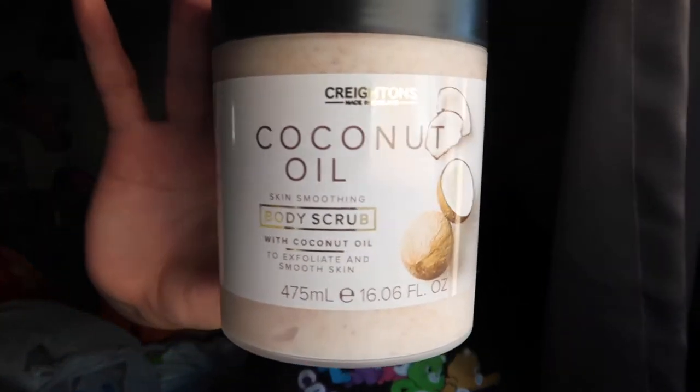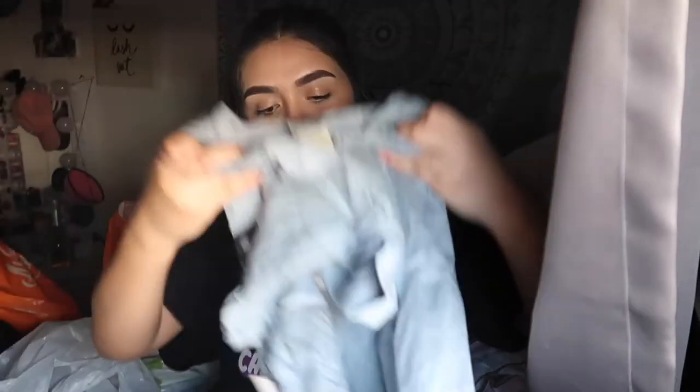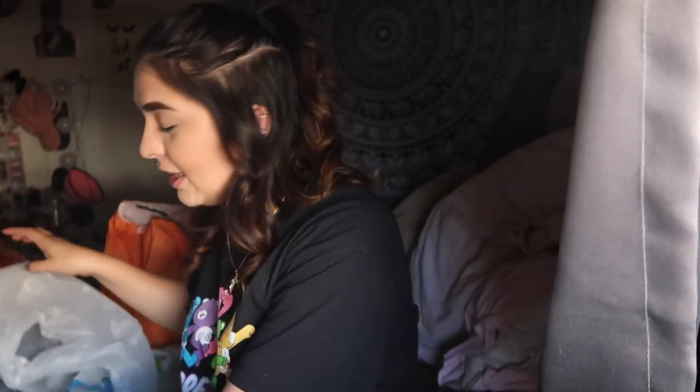I also got this peel-off mask with hemp seed oil and rose hip oil — it leaves your skin feeling moisturized and radiant all day long, and it was only $4. I also got this coconut oil body scrub to exfoliate and smooth the skin. I love stuff like this because scrubs make me feel so soft and clean. And this is not a beauty product, but I love little aliens and I've never had a shirt with an alien on it, so I had to get this one — it says 'the nerd, the loner, and the job' and it's a cute little blue color.